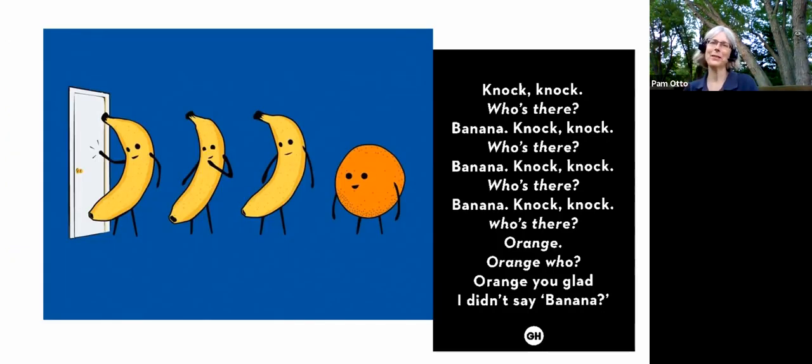You've probably all heard the knock-knock joke: knock knock — who's there? Banana. Banana who? Knock knock — banana. Orange. Aren't you glad I didn't say banana? Well, this has been running through my brain this past week because of this moth that came to my deck light last week.